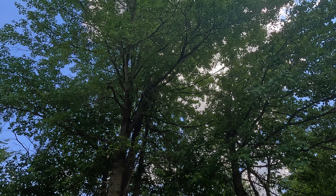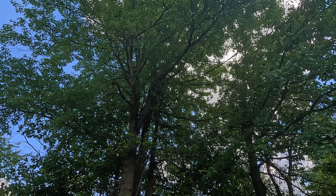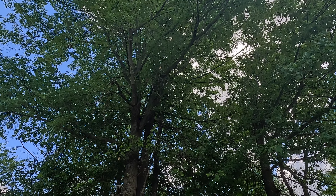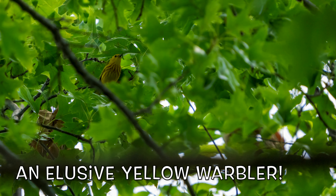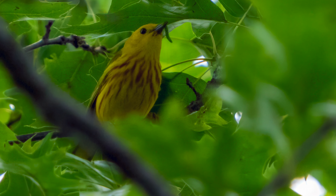I saw a yellow warbler right up through those leaves near the top of the canopy. I was able to get in and zero in on the yellow warbler. Hopefully the photo came out well — here it is. Getting this shot seemed like an impossibility. I guess you could say I definitely got lucky.